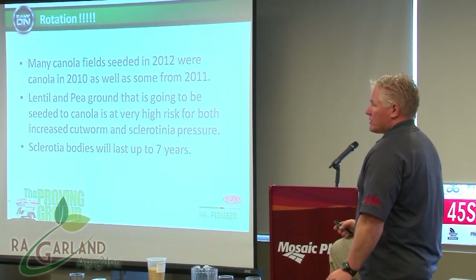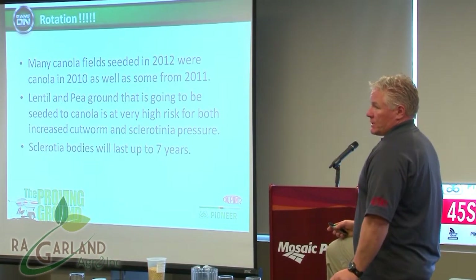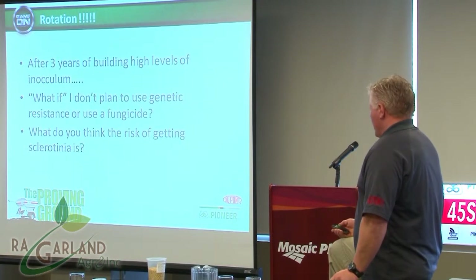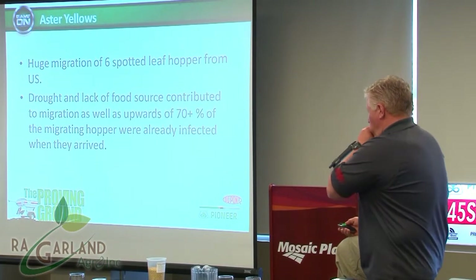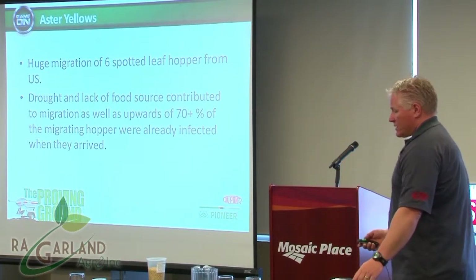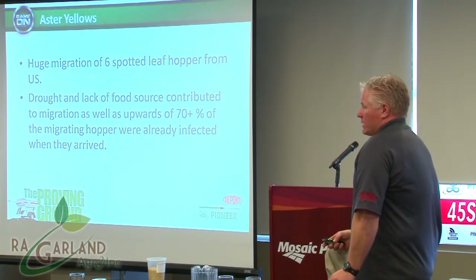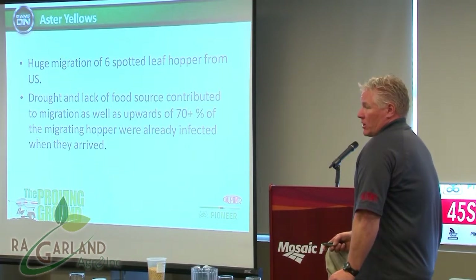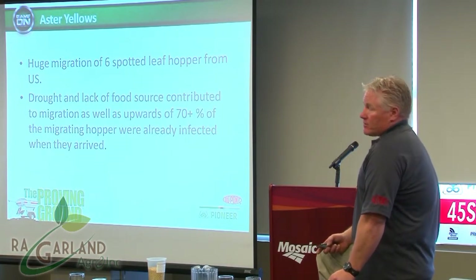Sclerotia last seven years, and we've had three years of a lot of inoculum buildup — a long time to break that down. The question is what if you don't use genetic resistance or a fungicide? The risks are huge. I think a fungicide is a necessity this year. Sclerotinia is most likely going to be another problem — it's not 100% certain because it can change, but everything I've seen definitely looks like we're going to have some issues.